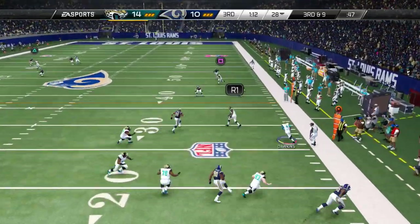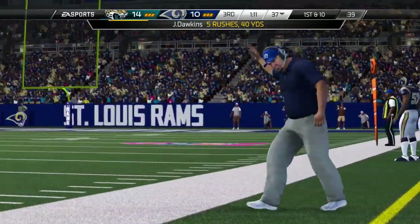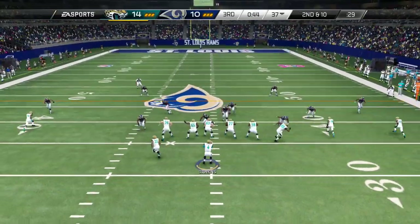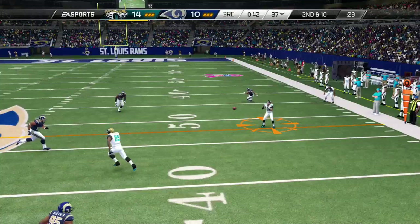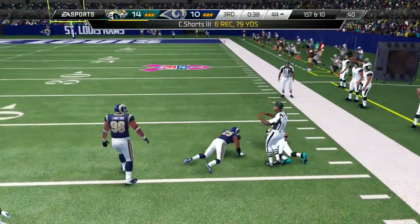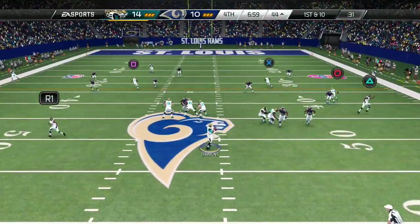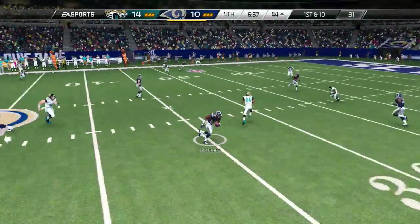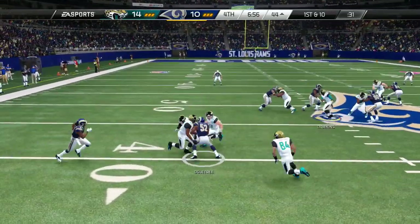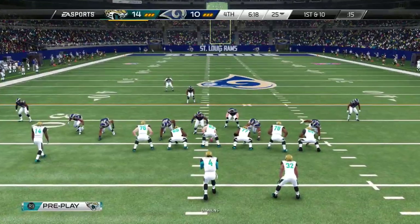Third quarter, a minute 15 to go — J.D. gets away from the rush on third and 9 and picks up the first down using his legs. Coach Fisher can't believe it. Second and 10, J.D. drops back, Cecil Shorts over the middle on the comeback route picks up the first down. Then Jeffrey throws over the middle — intercepted straight into the hands of Alec Ogletree. The Rams take over at the 40-yard line.